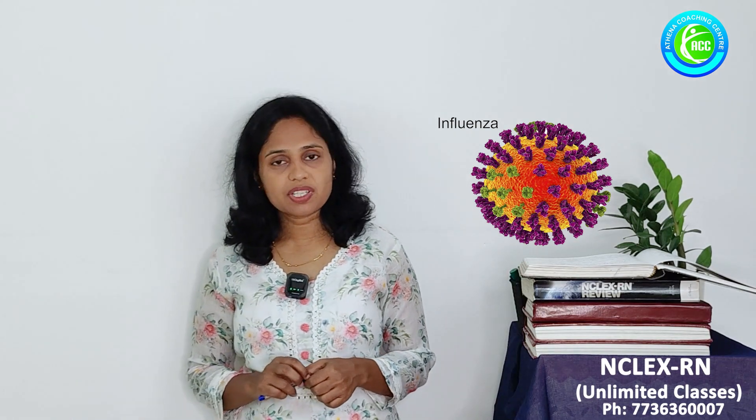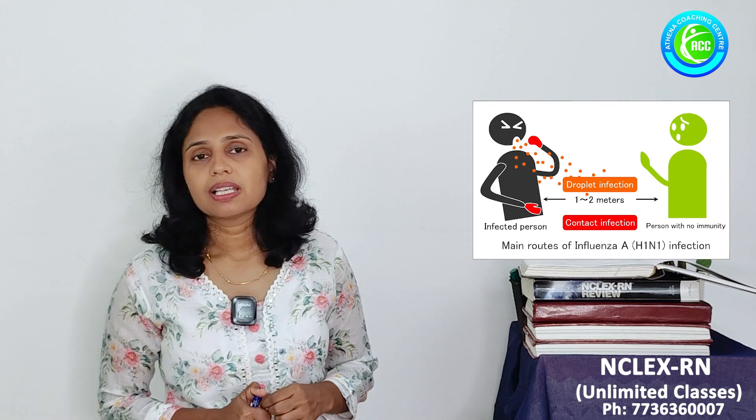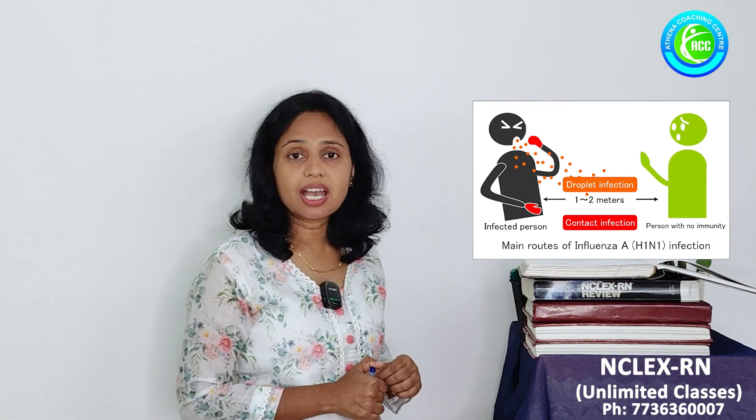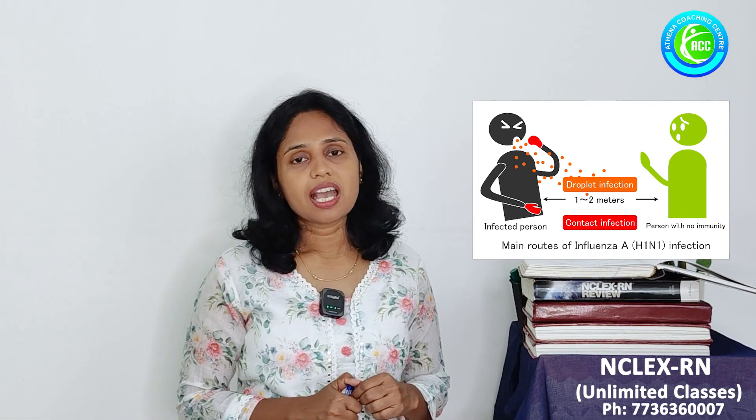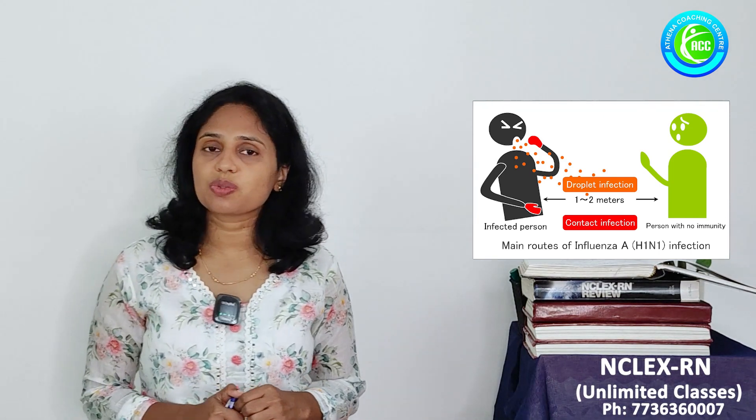Influenza is a contagious respiratory infection caused by the influenza virus, which is commonly found in the winter season. It gets transmitted from one person to another person through droplet. Remember, this is a viral infection and a contagious disease transmitted through droplet.